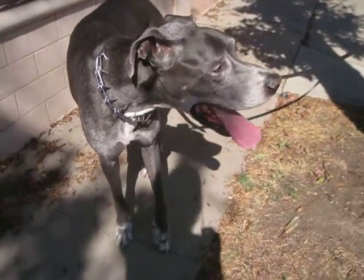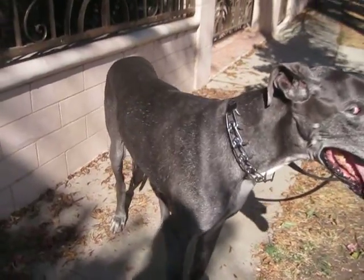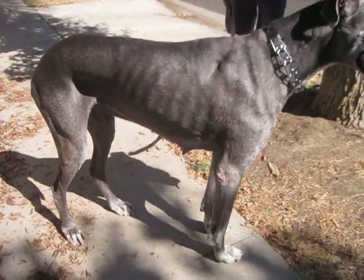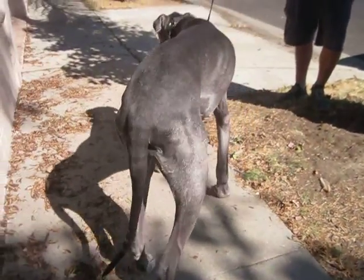He's got a little growth on his lower eyelid on his left eye. He's very thin. He's been on grain free food, so he needs to be fattened up a little bit. He's got a couple of little fatty tumors hanging down there. Nothing to be worried about.